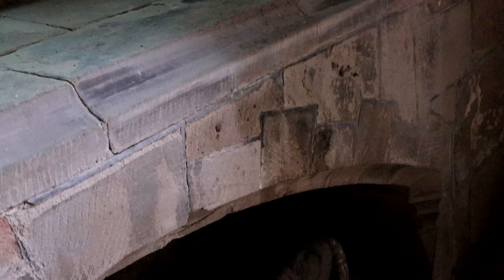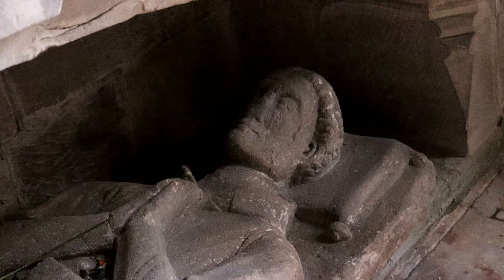This wonderful effigy is my favourite feature of the church and is supposed to represent Robert de la Broke, the earliest known rector of Somersal in 1428.